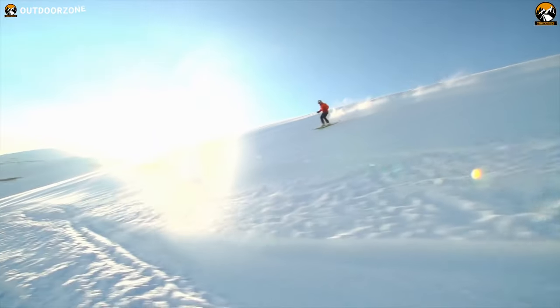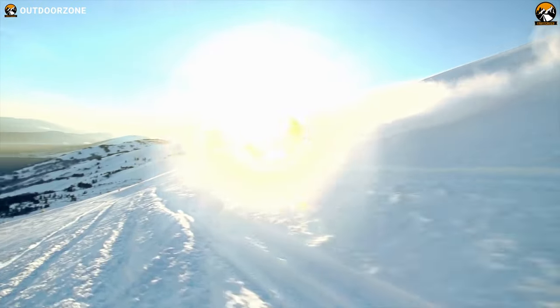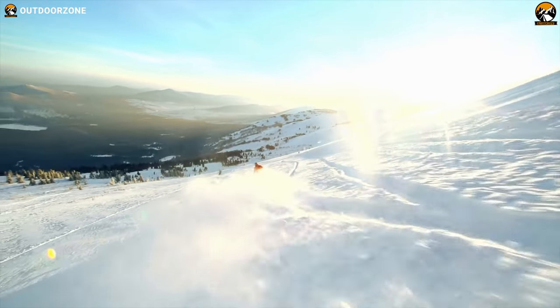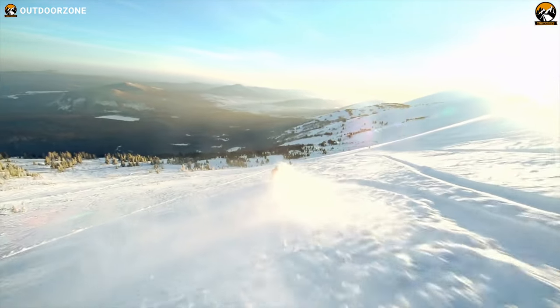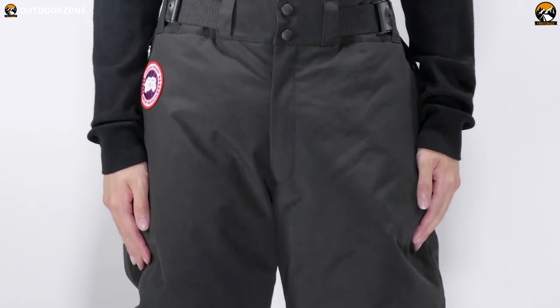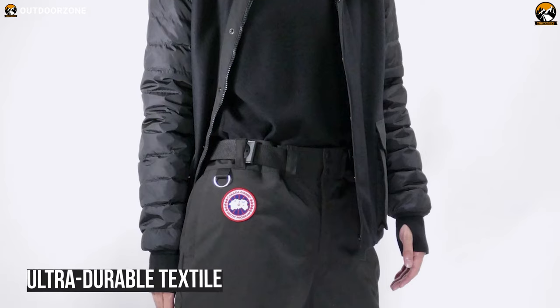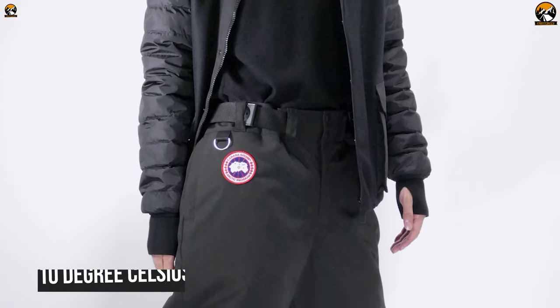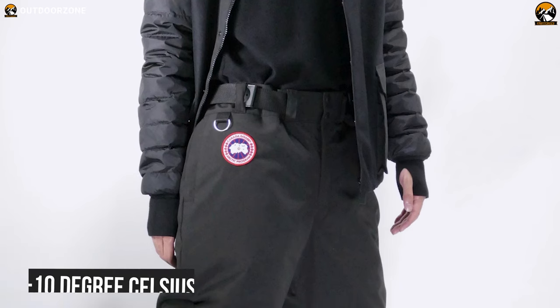Whether your winter activities include active expeditions or skiing, Canada Goose down pants will shield you from wild winds and freezing temperatures and protect your legs from extreme cold weather conditions. Its Arctic Tech shell is designed to keep you dry in extreme conditions and cold climates, while its ultra-durable textile with 625 fill power white duck down provides essential warmth even in minus 10 degrees Celsius.